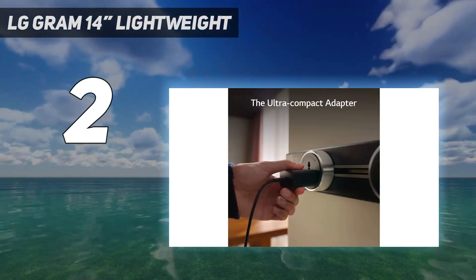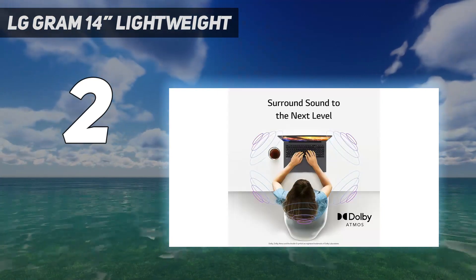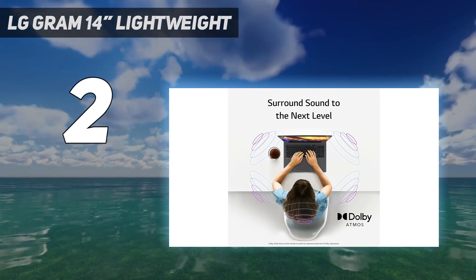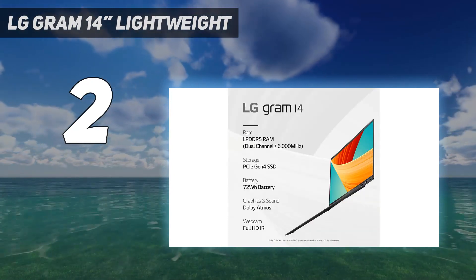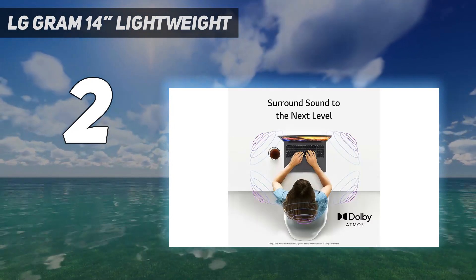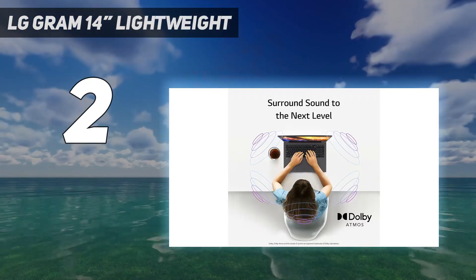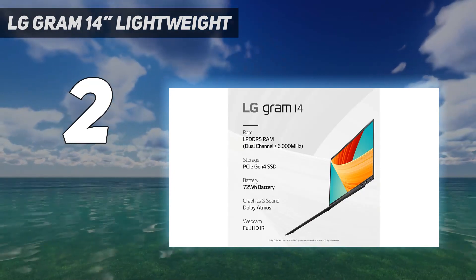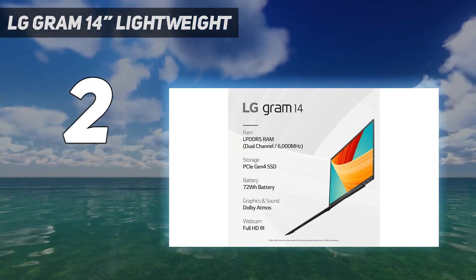You can configure it with an Intel 13th Gen Core i5-1340P or i7-1360P CPU. These processors are less powerful than the Apple MacBook Pro 14 M2 2023 SoCs, but they are more than fast enough to handle general productivity tasks like text processing, spreadsheets, and presentations.